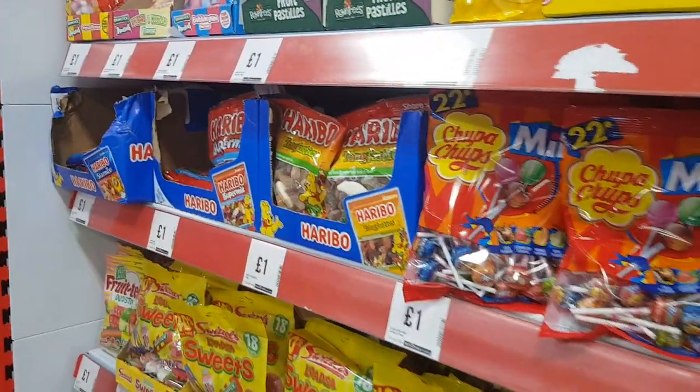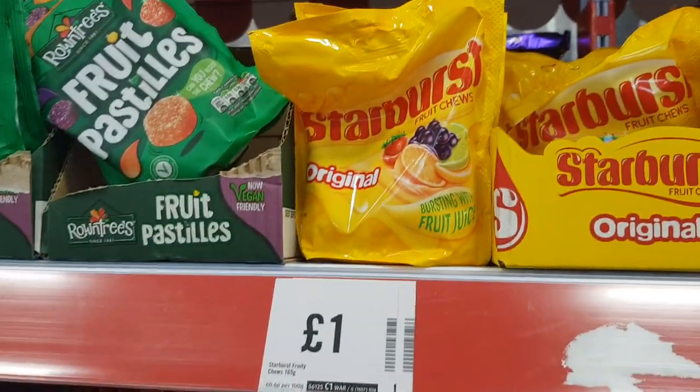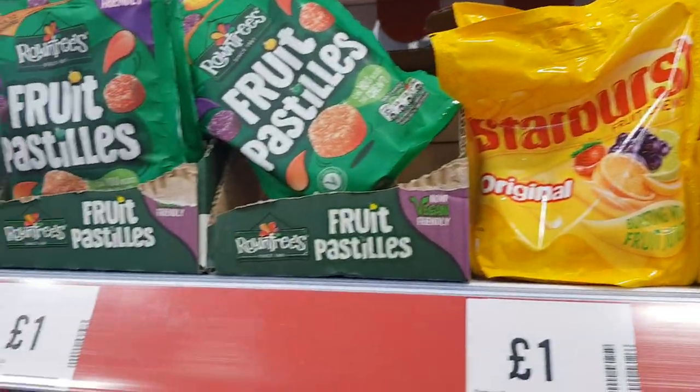And then the usual Haribo, you know, the pound bags that you can get. There's also some Starbursts and fruit pastels there.